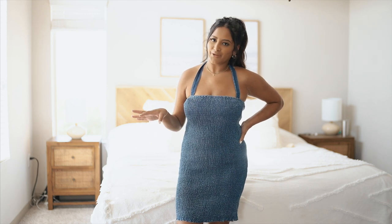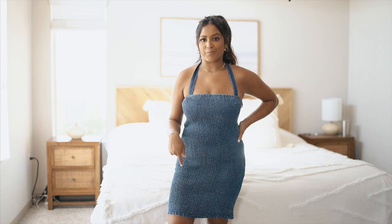Next I got this denim ruched dress. I'm planning on wearing this for one of my friend's birthdays. She has a cowboy theme so I feel like it's going to look really good with my cowboy boots.